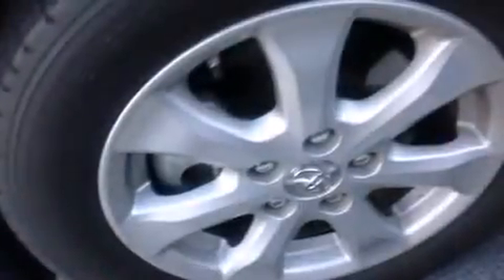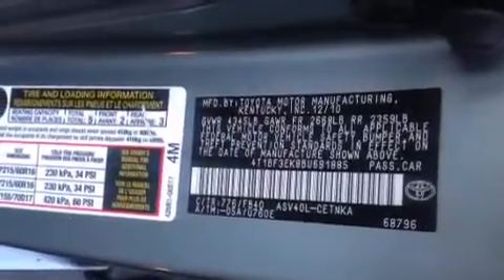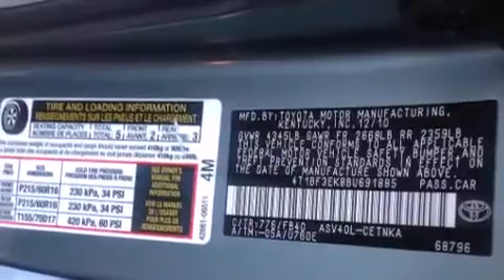Features include a power driver's seat, air conditioning, cruise control, a CD player, front side impact airbags, a split folding rear seat, a rear window defroster, traction control, and a keyless entry system.